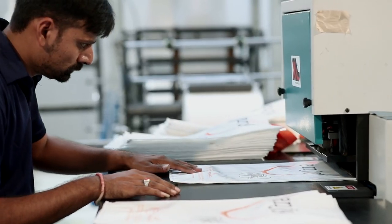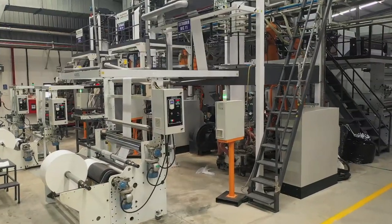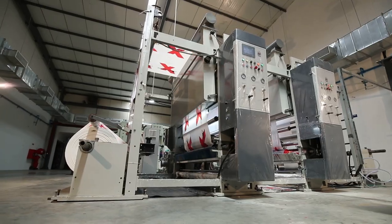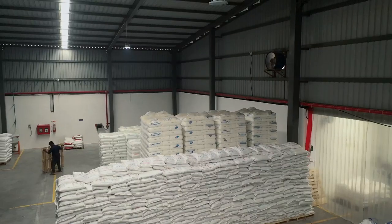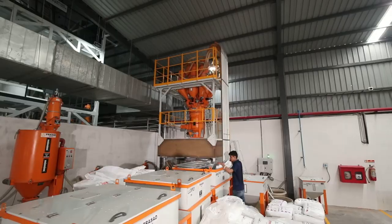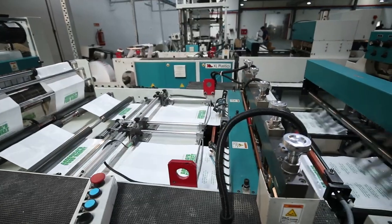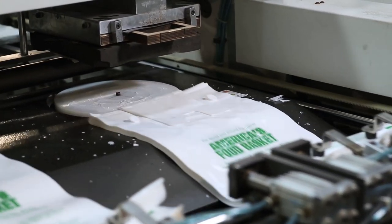At Millie Exports, we have a full gamut of specialized automatic mono and multi-layer blown film machines. The raw material storage, handling, mixing, coloring, and monitoring is done by automatic systems with minimum human interference. This enables reliable and accurate proportions of ingredients.